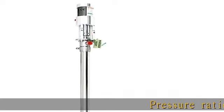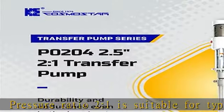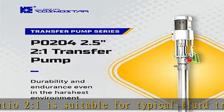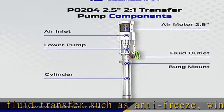Pressure ratio 2.1 is suitable for typical fluid transfer such as antifreeze, windshield washer solvent, automatic transmission fluid, motor and hydraulic oil, general chemicals, thinners, and solvents.